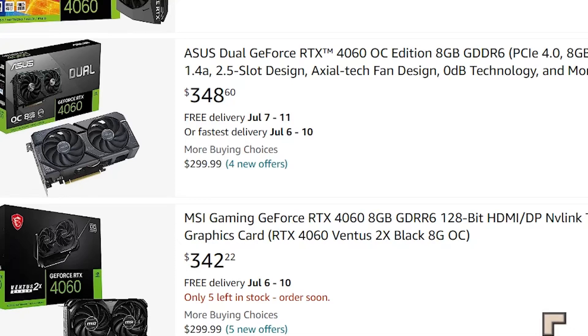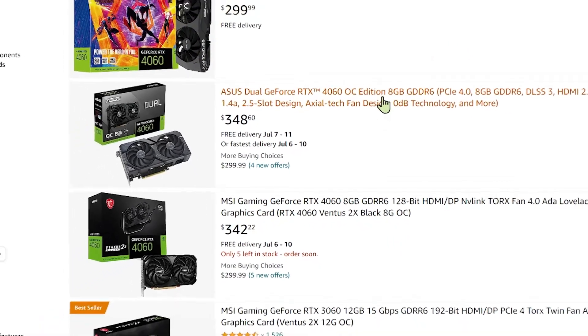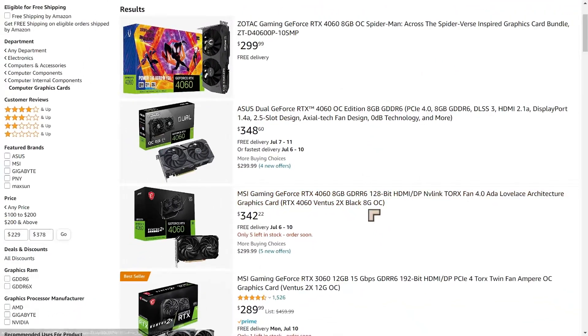I heard you guys wanted RTX 4060s — well, you've got them. This is Amazon. You've got three of them here. Amazon is usually very slow to get new graphics cards in, but they've got three of them.